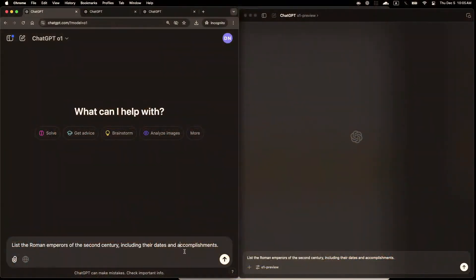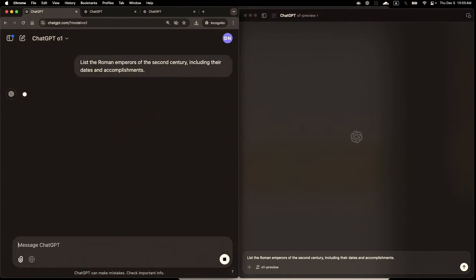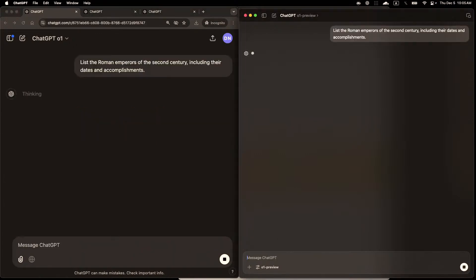On the left is O1 and on the right is O1 Preview, and they're asking a simple history question: list the Roman emperors of the second century, their dates, and what they did. GPT-4 actually gets this wrong a reasonable fraction of the time. Testing offline, O1 responded on average about 60% faster than O1 Preview.